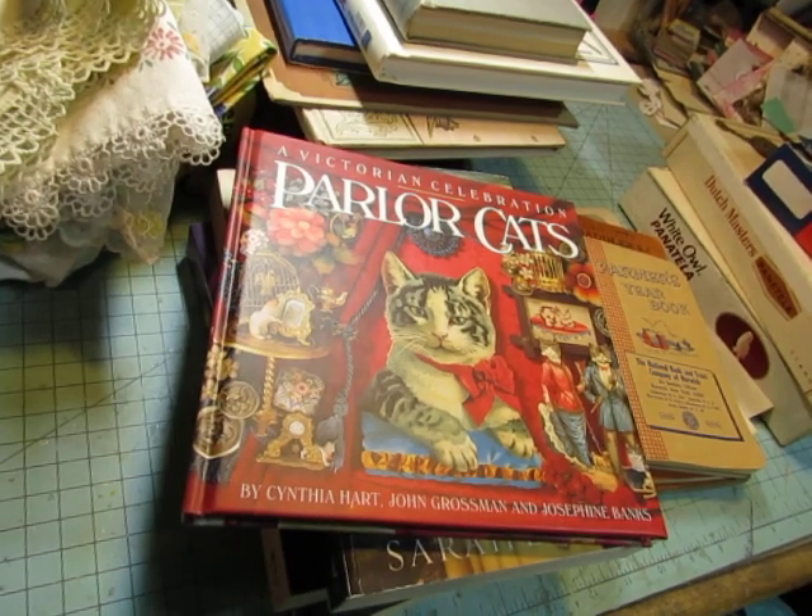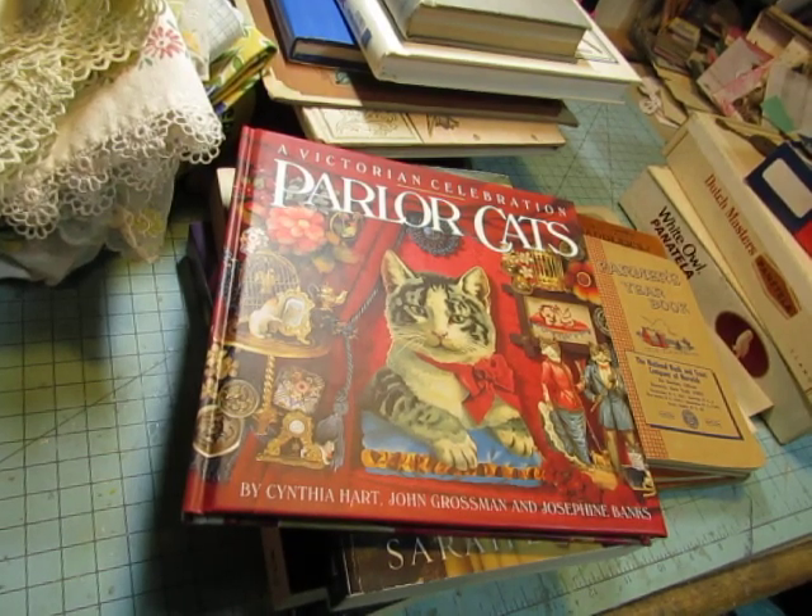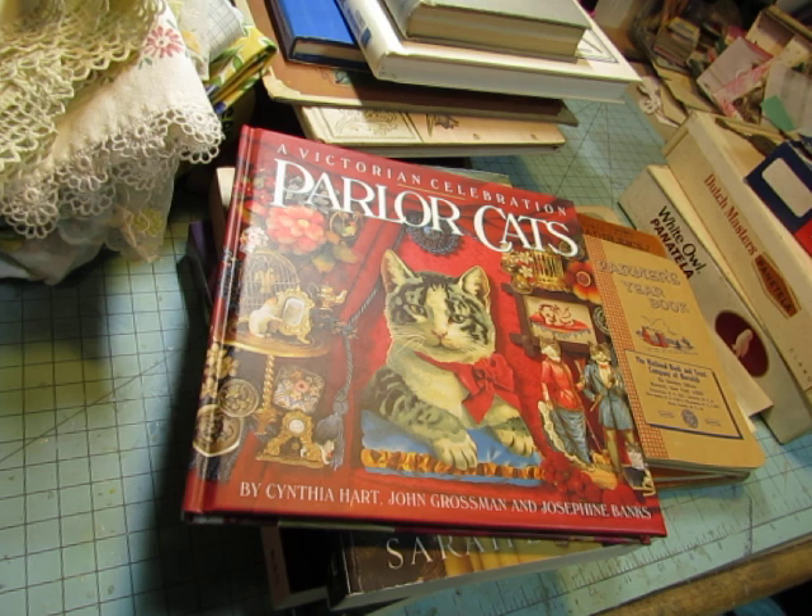Hello everybody, this is Diane. I wanted to show you the things that I found at the flea market today. It's July 5th, so it was Monday, considered still part of the holiday weekend. There were lots of vendors there, lots of shoppers there. It was pretty crowded.